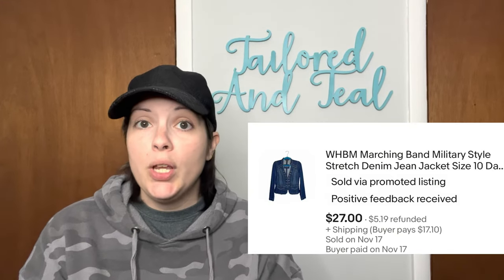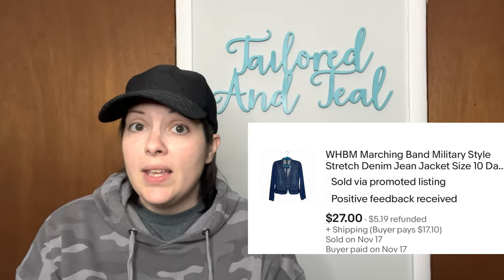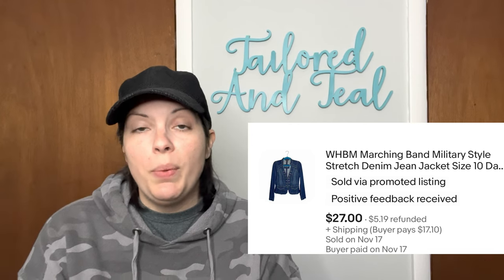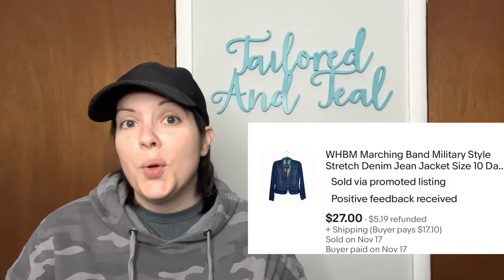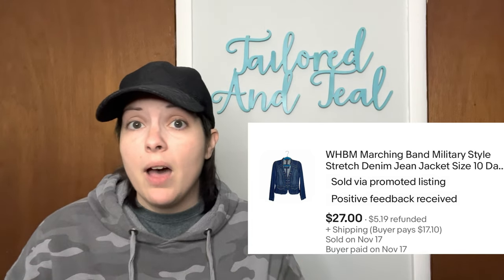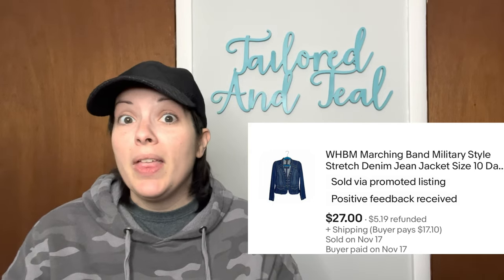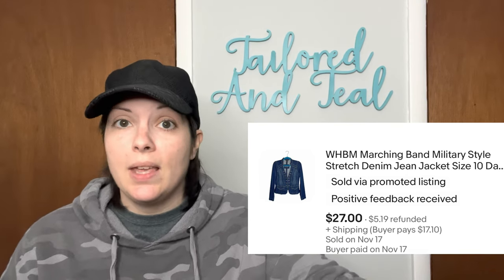Next up is a White House Black Market Marching Band Military Style Stretch Denim Jacket that sold for $27. I did end up refunding the customer a few dollars in shipping because when I originally listed the item I didn't think I could fit it into a padded flat rate envelope, but when I was packing it up I realized I could, so I refunded the customer a little bit.